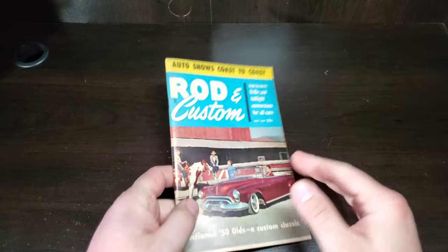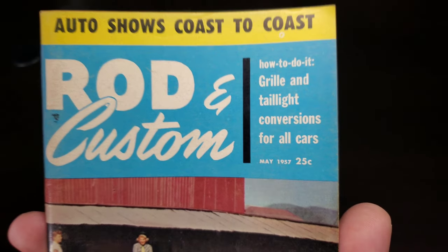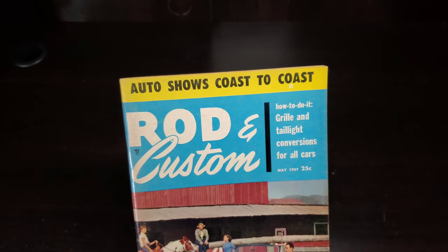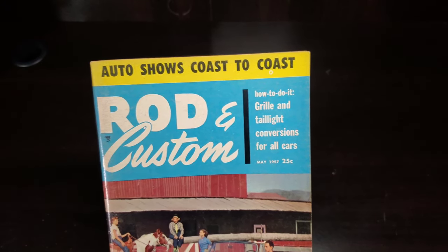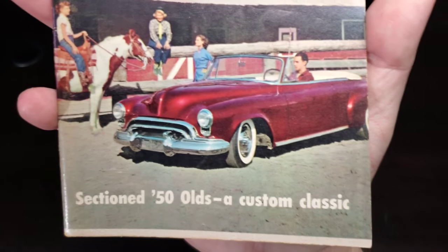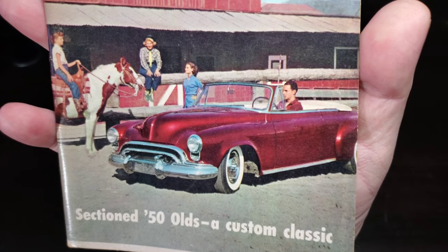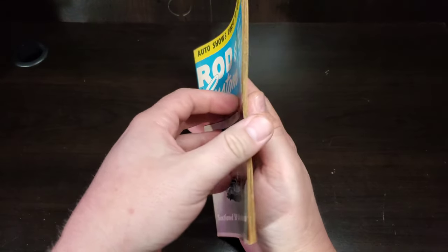Hello and welcome to Vintage Magazine Monday: Rod and Custom, May 1957. We've got auto shows coast to coast, covering a few auto shows and some of the cars involved, how-to grill and tail light conversions for all cars — always a staple in the custom car world. Our cover car is this gorgeous sectioned '50 Olds rocking the candy apple red with some nice white accents — sharp looking cruiser.